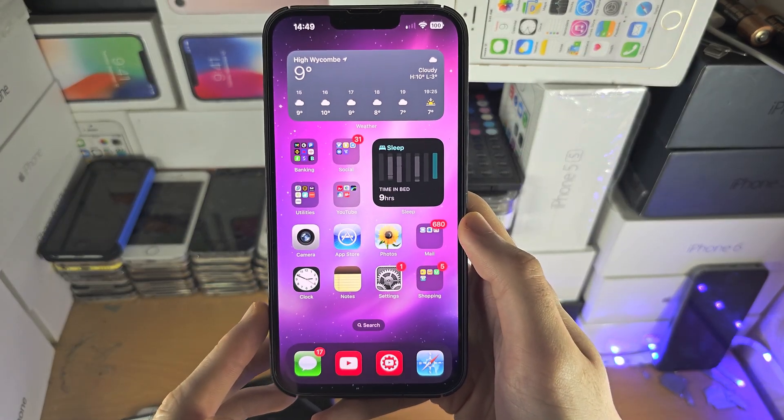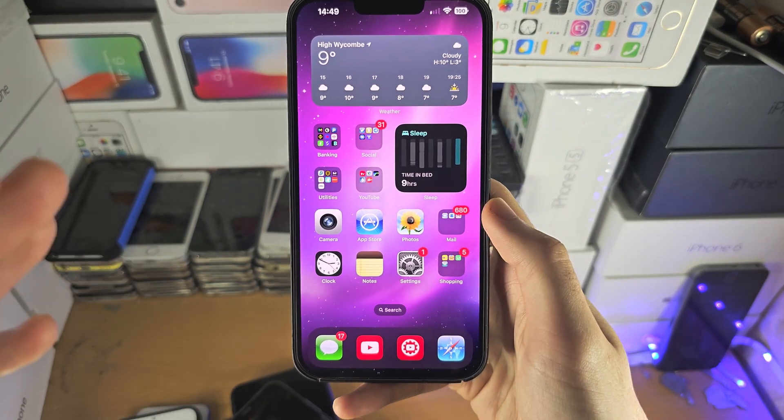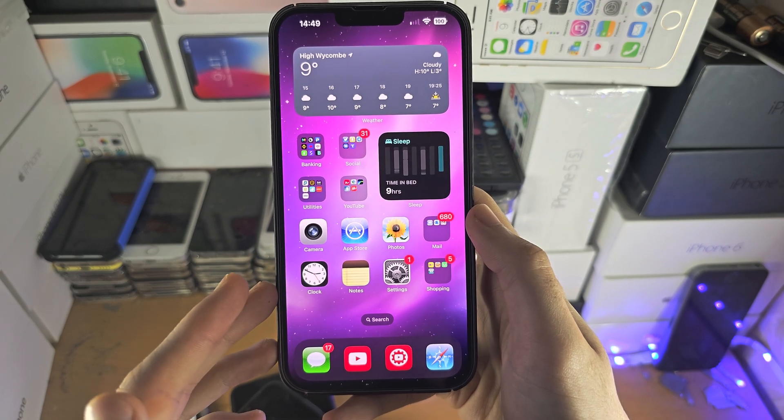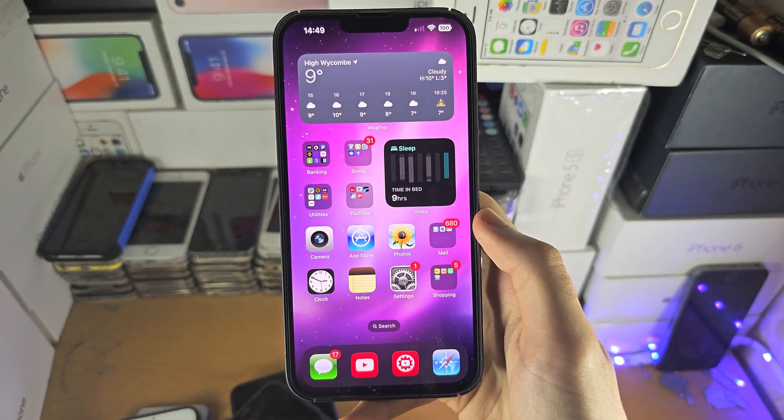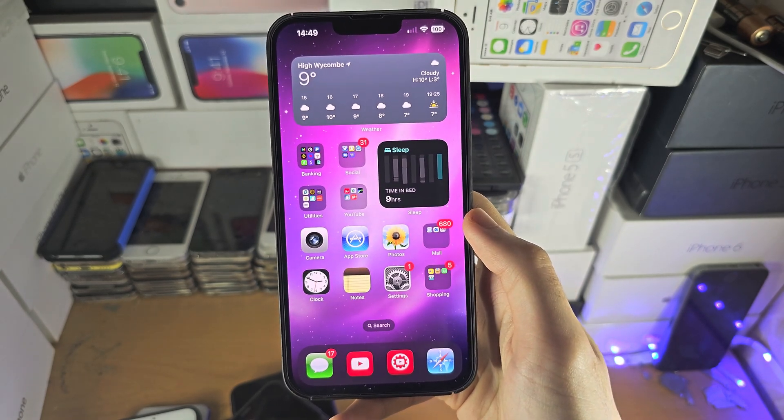Welcome everyone. You may be wondering if you are able to remotely access your iPhone. Five years ago the answer was yes, but in 2023 the answer is no.